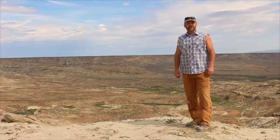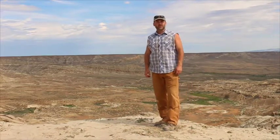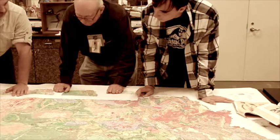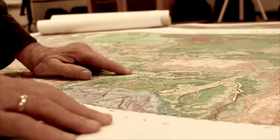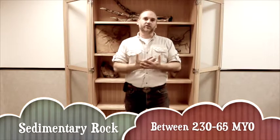Welcome back to the New Jersey State Museum's Ask the Experts video learning library where we're digging into some of the most common questions people ask paleontologists about what we do and how we do it. In the last episode we talked about how paleontologists decide where on earth's surface to look for dinosaurs — how we find rocks that are the right age and the right type. We're on the hunt for dinosaurs, so we're looking for sedimentary rocks that are between 65 and 230 million years old.